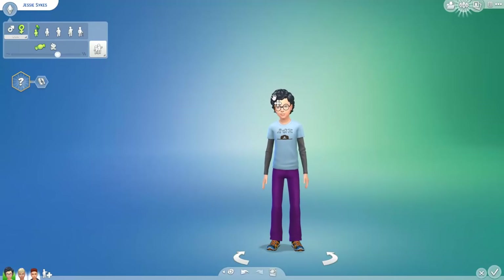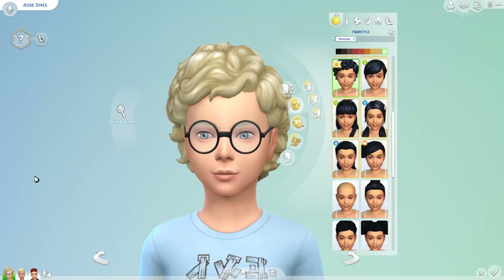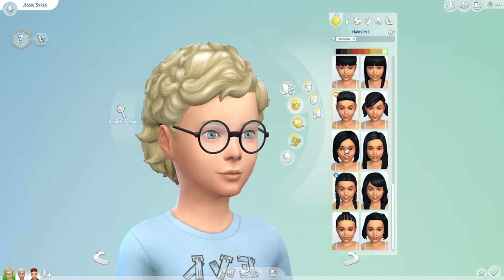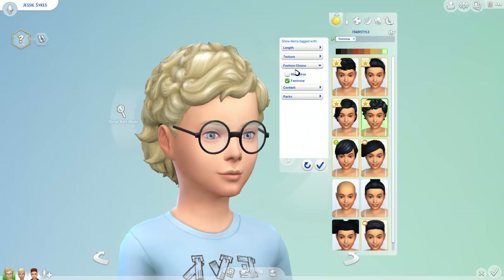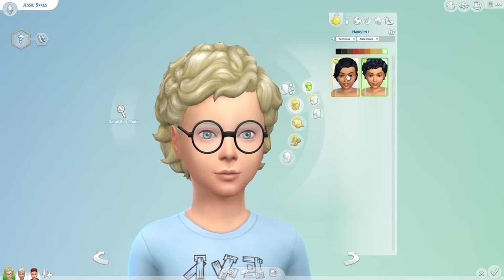We're back in CAS mode and we have some kids versions of my Sims from my Get Together let's play. We're going to be checking out some hairstyles, and it looks like we only have one new hairstyle. Wait, seriously? Let me filter this to properly see everything — filtering by Kids Room stuff. Okay, we actually have two new short hairstyles. I stand corrected.